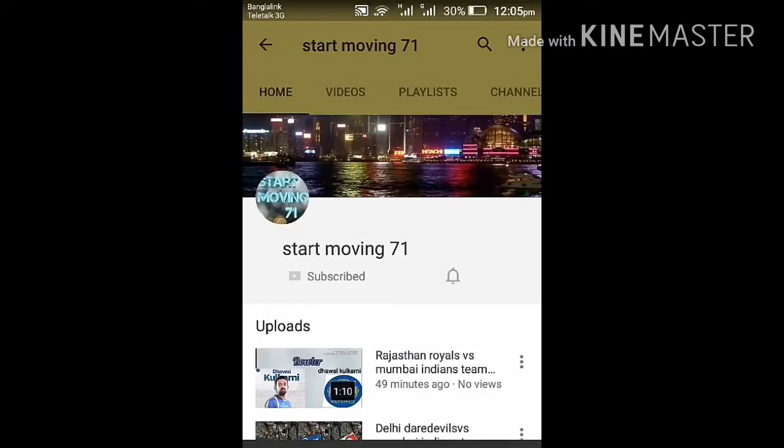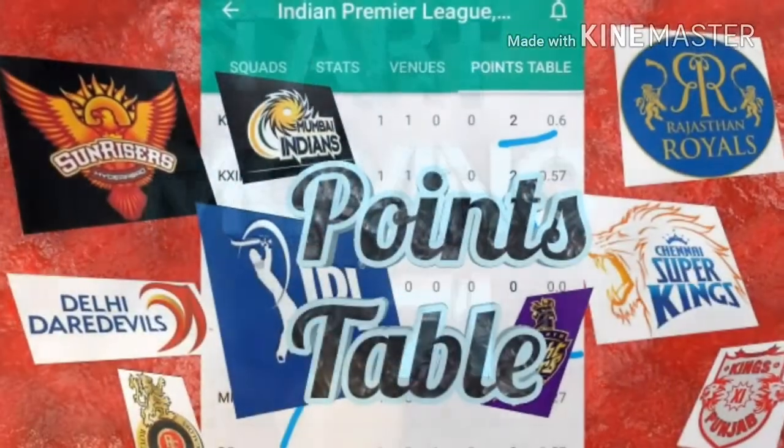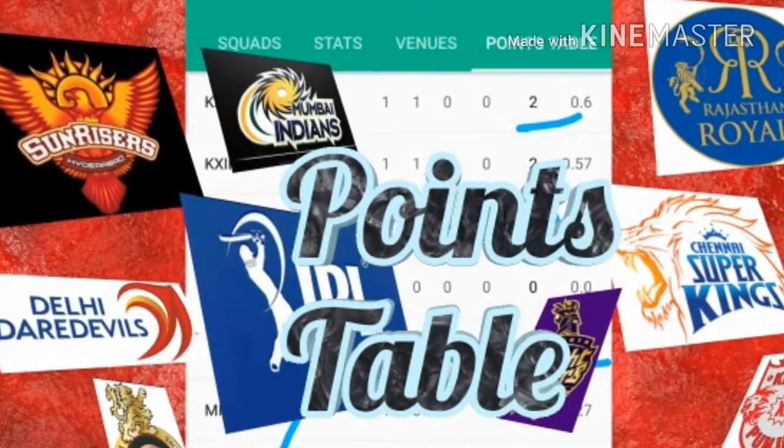Hey, start to start moving 71 and press the bell icon to never miss another update. Welcome to start moving 71. Welcome back again with IPL points table latest update.